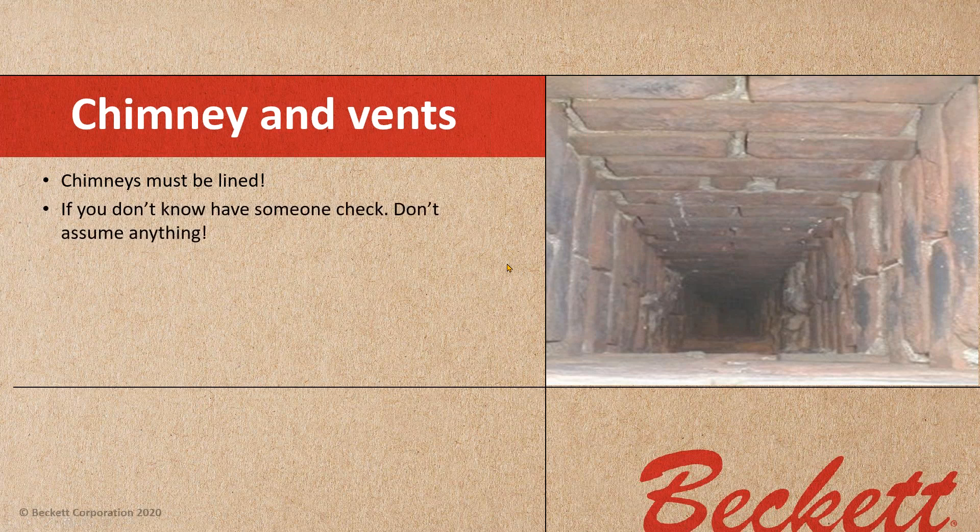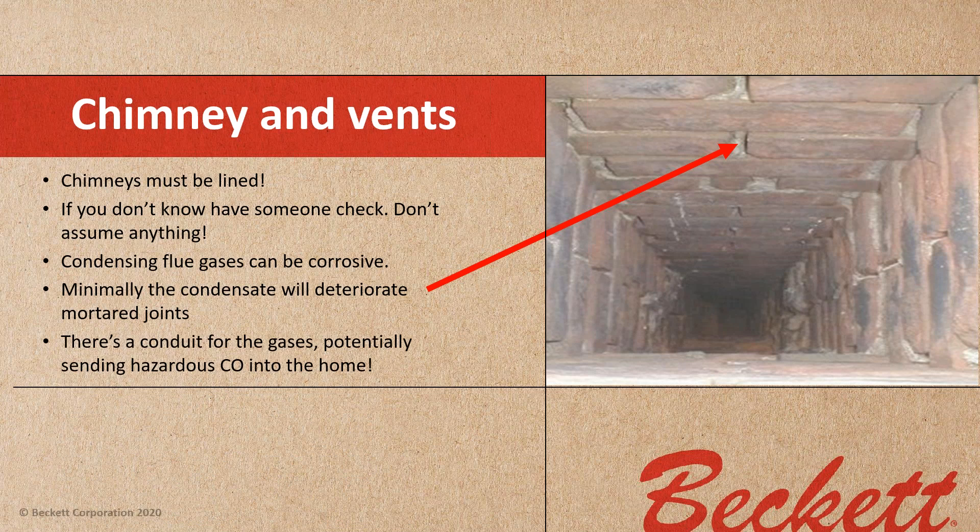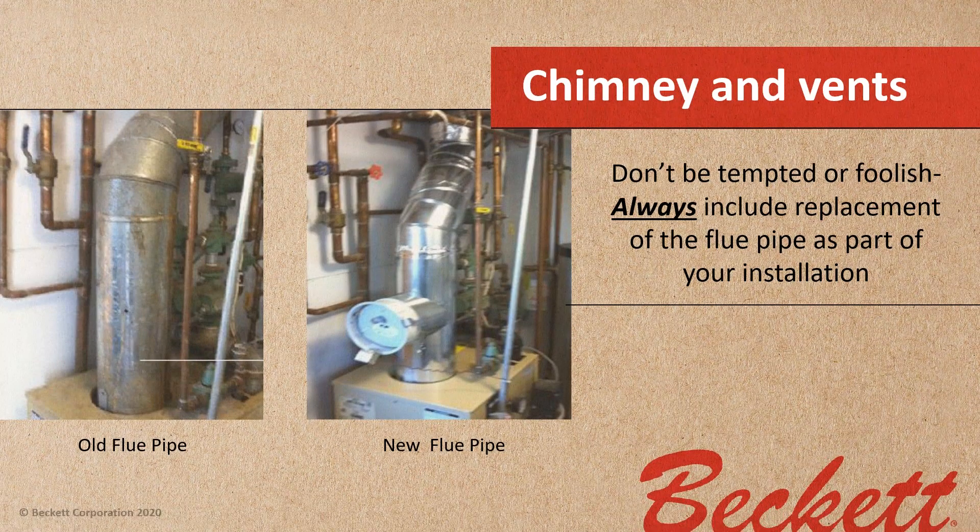The chimney must be lined — if you don't know, have someone check. Don't assume anything. Condensing flue gases can be corrosive; minimally, the condensate will deteriorate those mortar joints, creating a conduit for potentially hazardous CO into the house. Always include the replacement of the flue pipe as part of your installation.